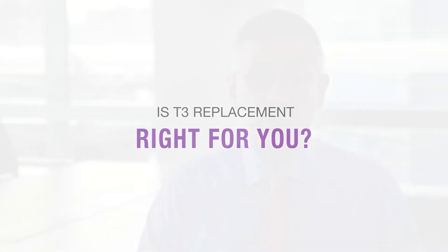So is T3 replacement right for you? That is not always an easy question to answer. If your thyroid function tests are normal and you feel well on T4 only, the answer is probably no. For patients like you, there's not likely any benefit to adding an additional medication that is challenging to take correctly and for which we have less than ideal information about long-term safety.